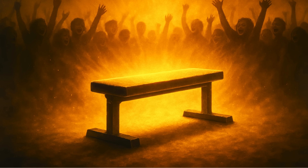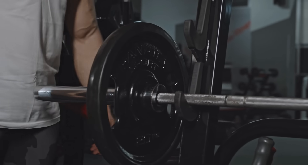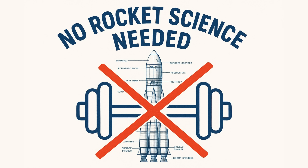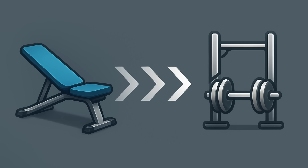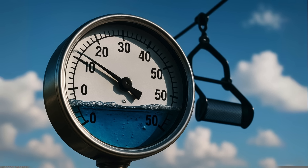The single best for pure, raw strength is the flat barbell bench press. No other exercise lets you safely and progressively load your chest with more absolute weight, which is the fundamental driver of getting stronger. It's the king for a reason. Building a strong chest isn't rocket science. Your workouts should be built on a foundation of S-tier and A-tier movements. Start every chest day with a heavy barbell or dumbbell press — flat for overall strength, incline for the upper chest. After that, hit another big compound move like weighted dips.